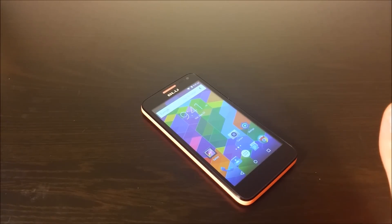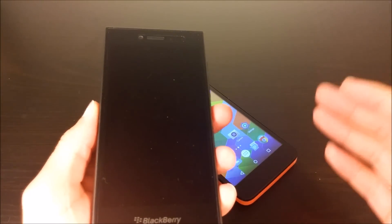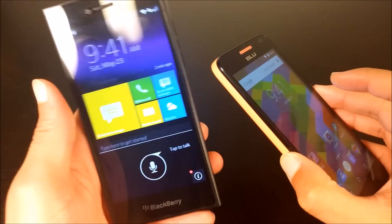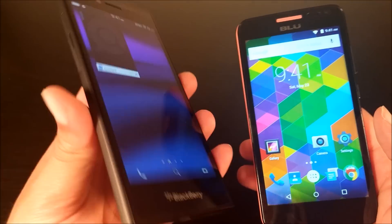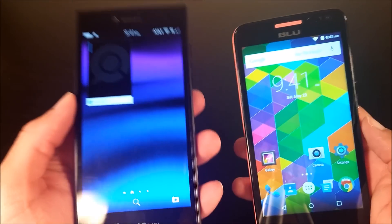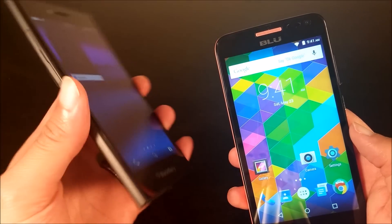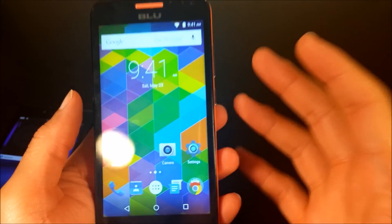Just for comparison, I have a BlackBerry Leap that I got the day before I got the Studio X. It has the same display size and battery capacity, but because the hardware on the BlackBerry feels better, I don't notice that it's heavier. Instead here you get really cheap hollow plastics, and I just feel that's not good.